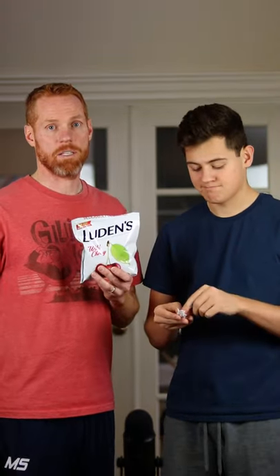30 minutes is up and next we've got Luden's Wild Cherry. Next up, Ricola Lemon Mint. Last up, Vicks Vapo Cool Severe.